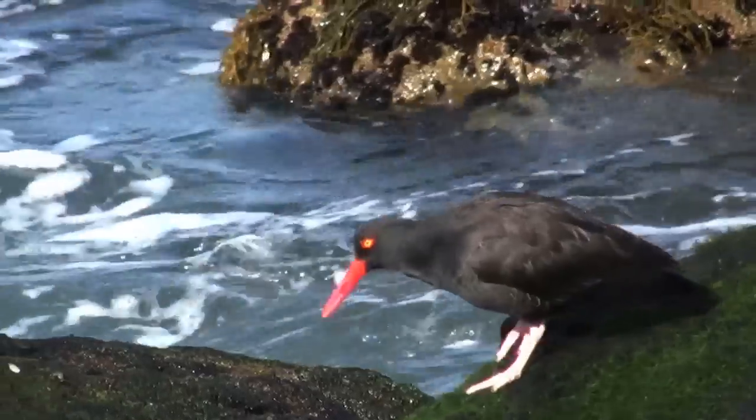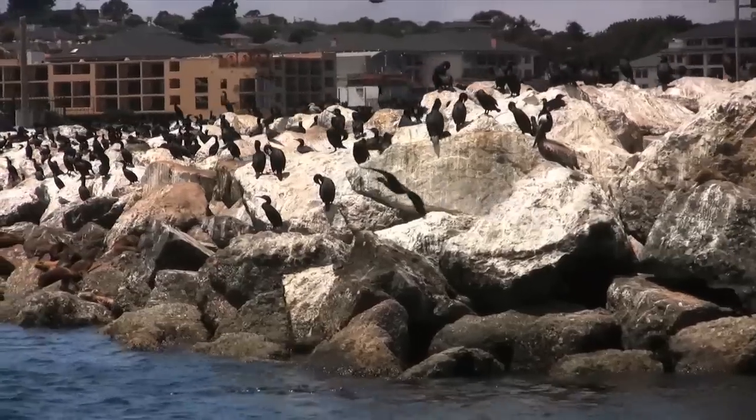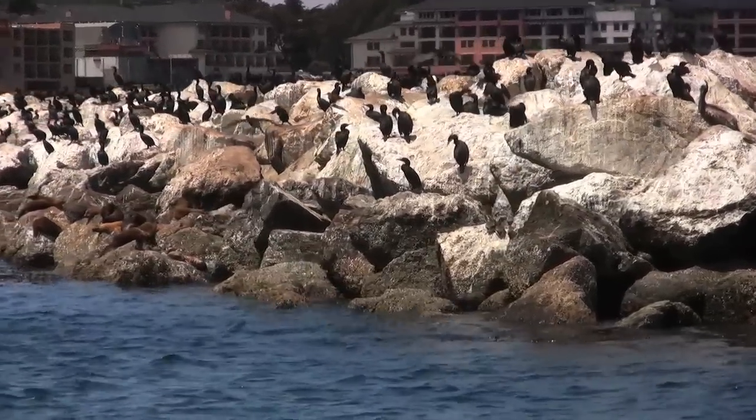These are just a few of the many birds of Monterey. Next time you visit Monterey, be sure you check out these wonderful birds. I'm James Krueger and we'll see you next time enjoying more life here in the Monterey Bay.